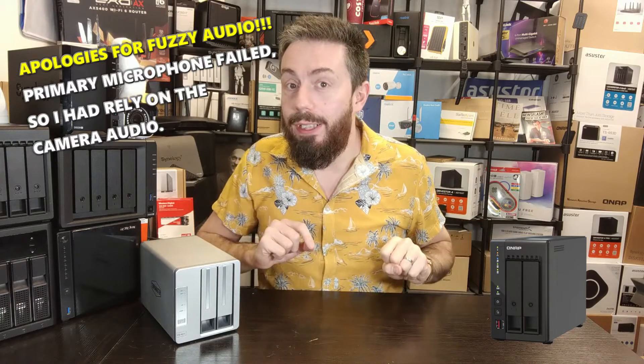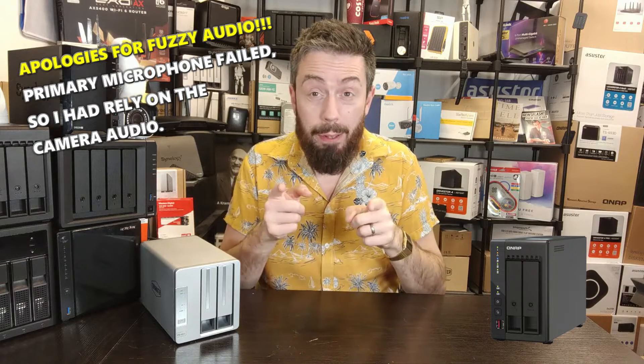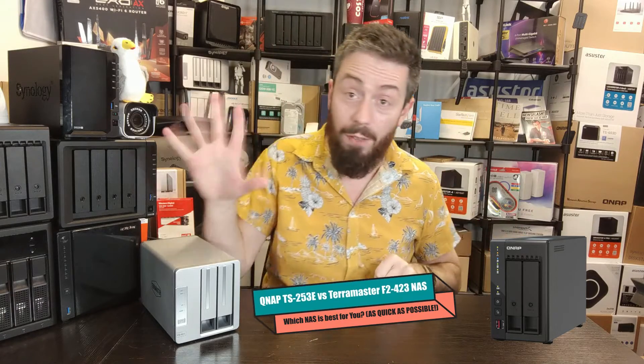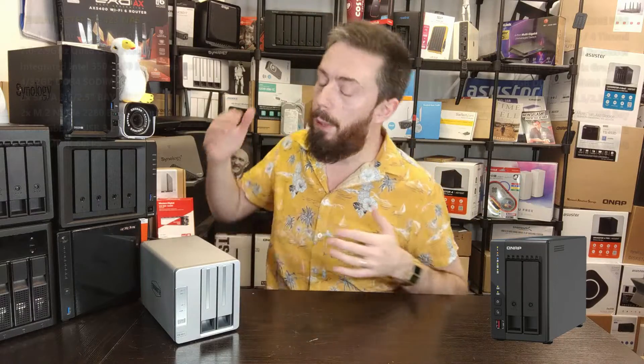Hello and welcome back. Today we're going to do another quick form comparison — looking at the F2423 from TerraMaster compared against the TS253E from QNAP. I'm going to give you five reasons why you might want to choose the QNAP and five reasons why you might want to choose the TerraMaster, and I'm going to do it as quickly as possible.